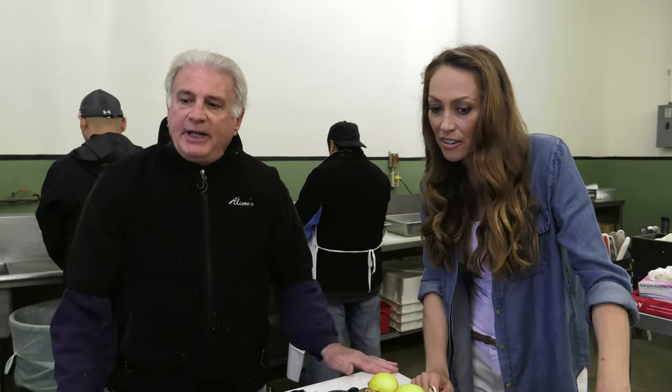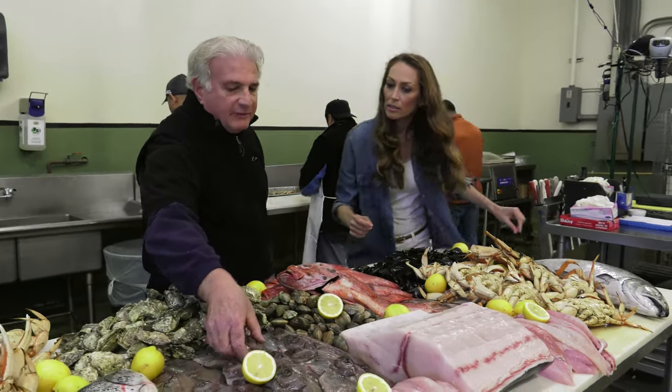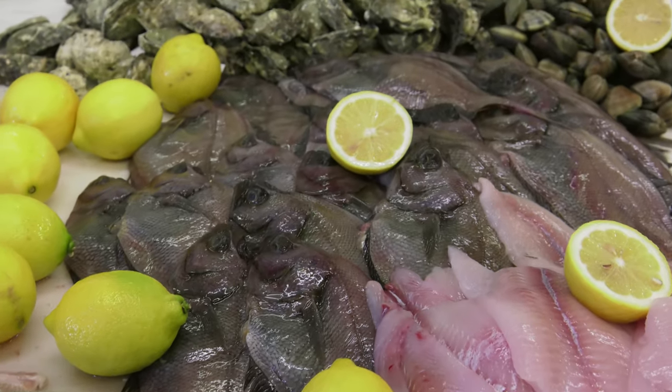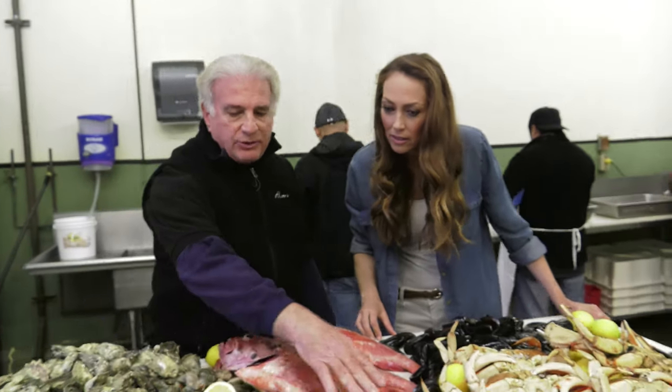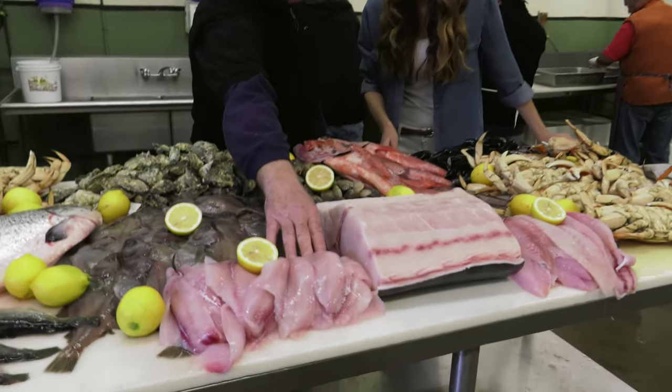What were you able to pick up today from the fishermen? Well, today we had a very good harvest. We were able to get sand dabs over here, which are a very rare commodity — they're not fished very often. And this is rex sole, which would be a close relative to the sand dabs. And then we also have here the filet of sole petrale.